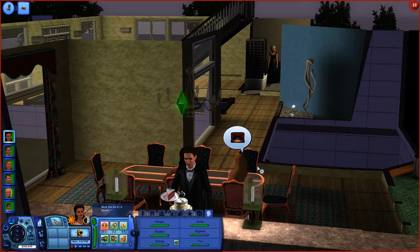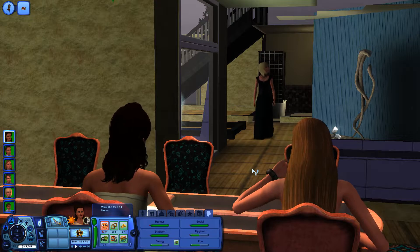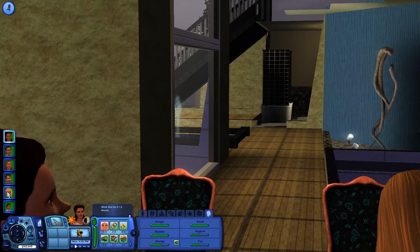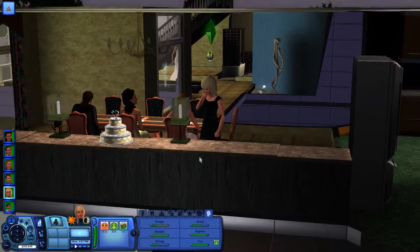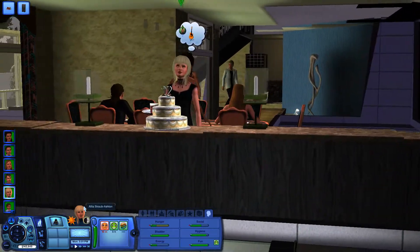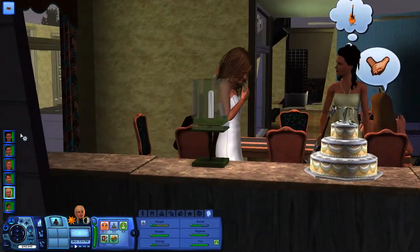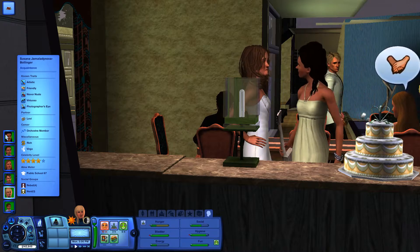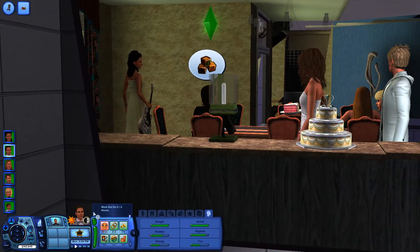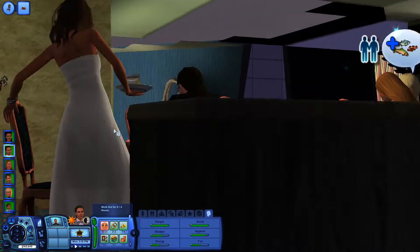Hey guys, it's Anna here and welcome back to my YouTube channel. Today we are back with the Sims Euro region let's play — I think it's part 49 or 50, I honestly don't know. In the last part, Jamala got married — her name did change — and Jamala and Levi got married. They are a perfect couple.